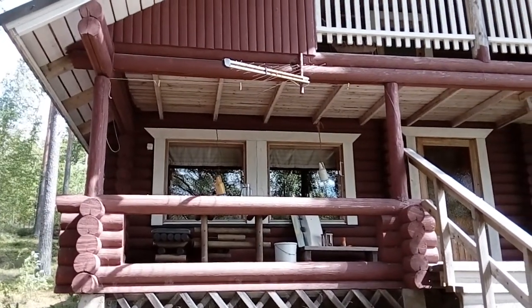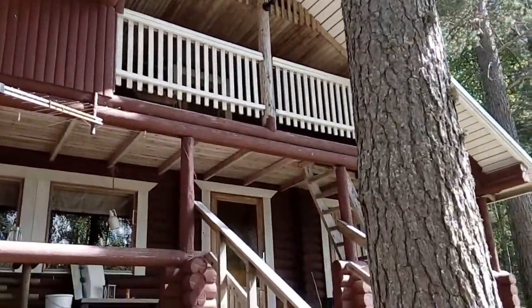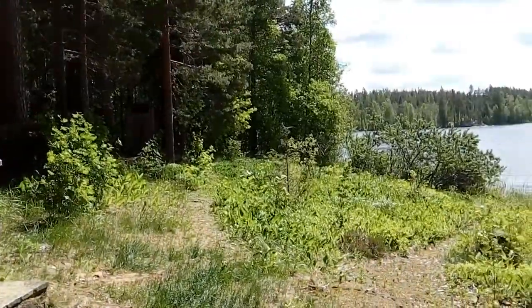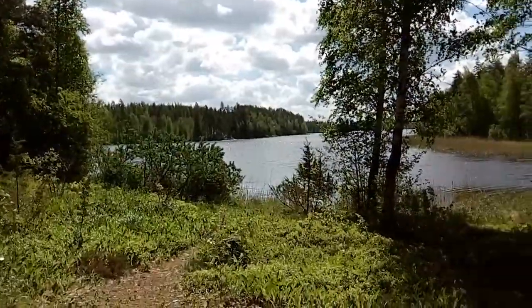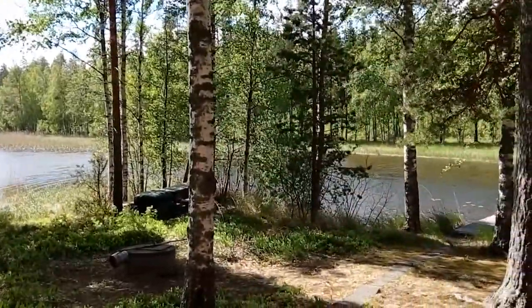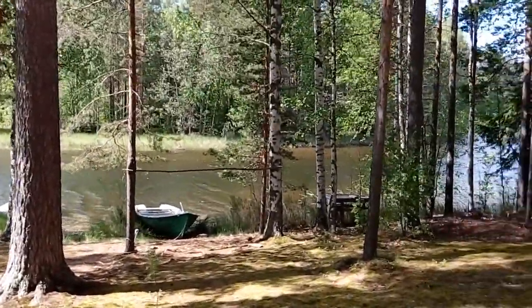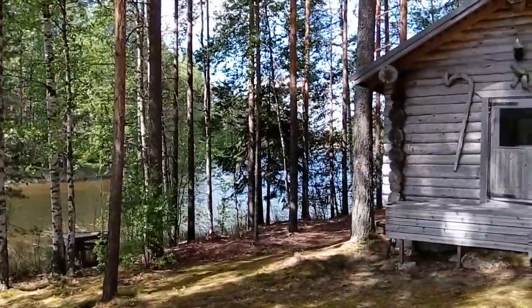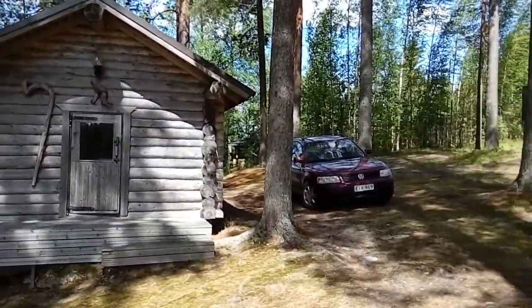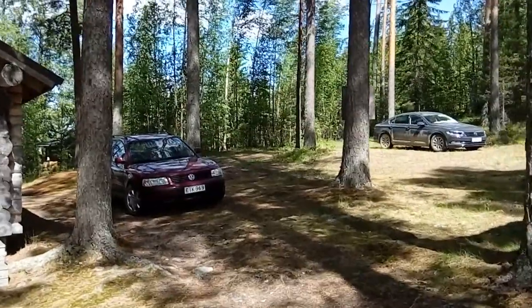All right, here we are in Finland at the summer cabin, out here in nature. Panning over the lake and the property here — guest cabin. And now we're going to see the artist.